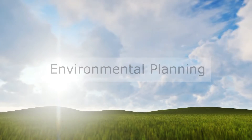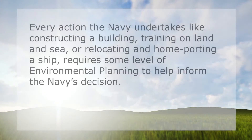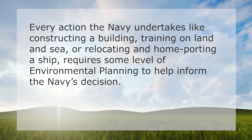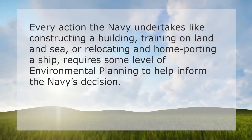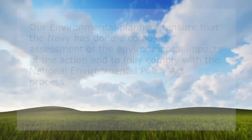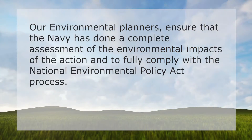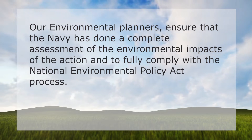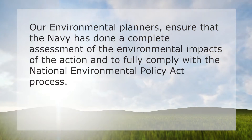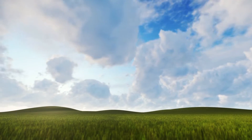Every action the Navy undertakes, like constructing a building, training on land and sea, or relocating and homeporting a ship, requires some level of environmental planning to help inform the Navy's decision. Our environmental planners ensure that the Navy has done a complete assessment of the environmental impacts of the action and to fully comply with the National Environmental Policy Act process.